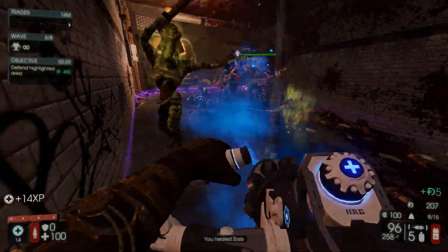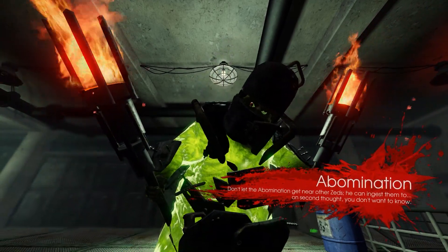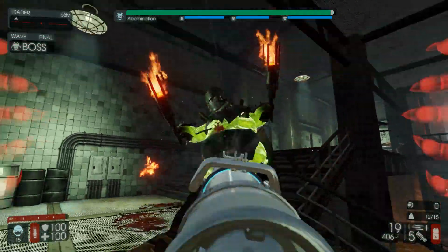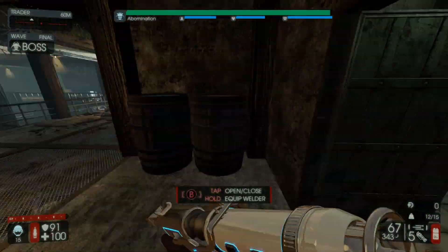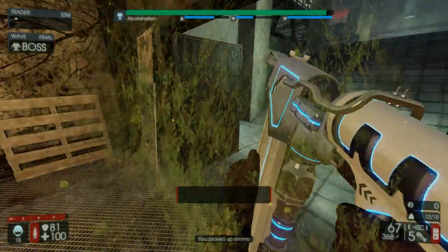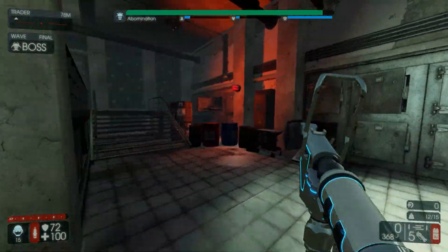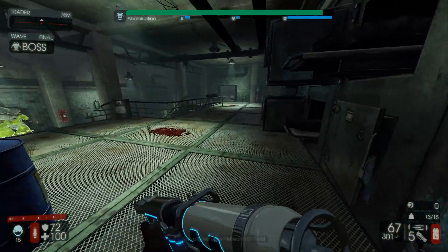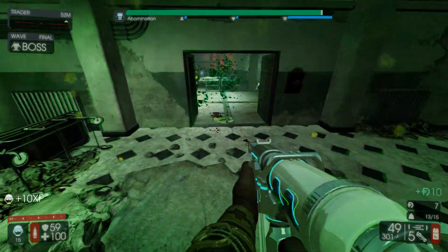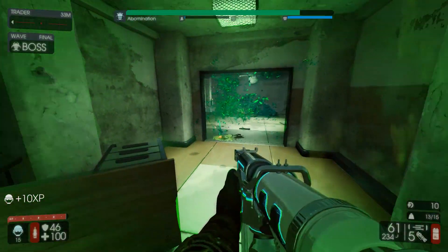They've been tweaking the Abomination quite a bit — playing around with his armor, which now has five stages. His little spawn monsters no longer leave gas behind, have almost half as much health, move faster, and their explosive damage and explosion radius are greater. They also added the ability for those spawn monster explosions to actually damage the Abomination's armor, so you can use explosive weapons like the China Lake, Seeker 6, or the RPG to chew off his armor faster.